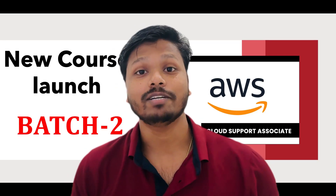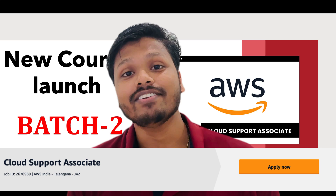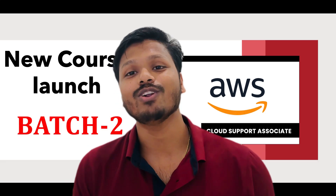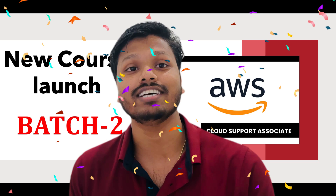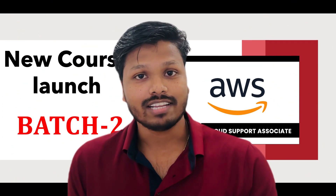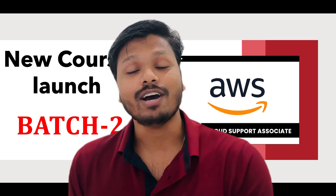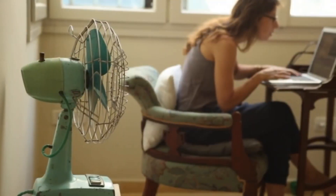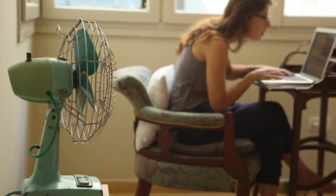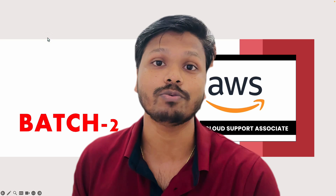AWS cloud support associate badge 2. AWS is aggressively hiring for the AWS cloud support associate role and we are going to launch our second badge within 13 days. AWS is hiring for the same role — AWS cloud support associate and engineer — and candidates are looking for a place where they can find the right study material, right guidance, referrals, and more which can eventually help them to crack the interview process.